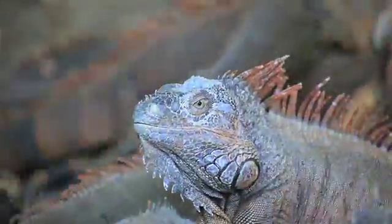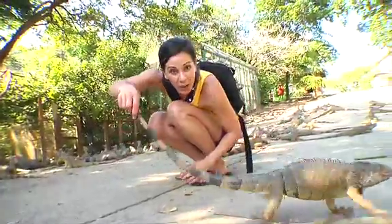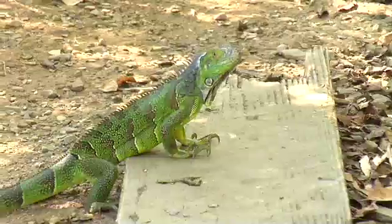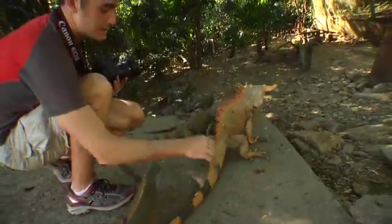We're going to walk through here so you can see the diversity of animals, and the one thing you'll want to do is make sure you don't step on their tails. All these guys are green iguanas, even though they're not green right now. They start off really brilliant green and then become more of an orange color. If you see this big orange one right here, he's a dominant male.